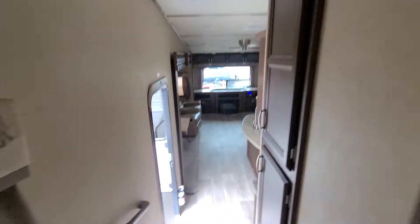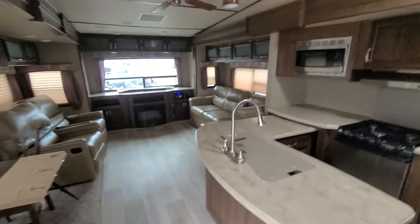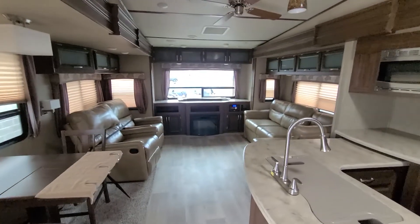Go out here again real quick — and voila, one big like-new fifth wheel. Stopping the video now, sending it to you.